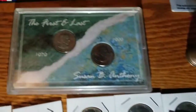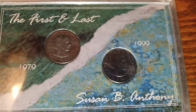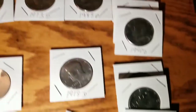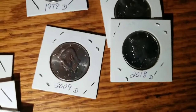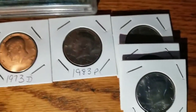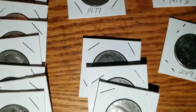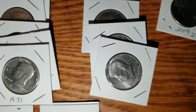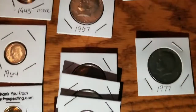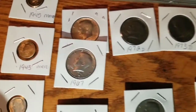Then we're on to a couple Susan B's — '79 to '99, those were the years they were printed. Then we're on to the half dollars. Yes, I know a lot of these are probably only worth 50 cents, they're not silver. But it's just fun to keep the collection from beating and banging itself around anymore. There are a couple silvers in there.